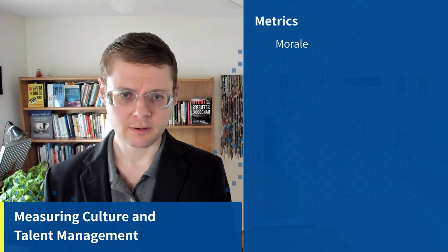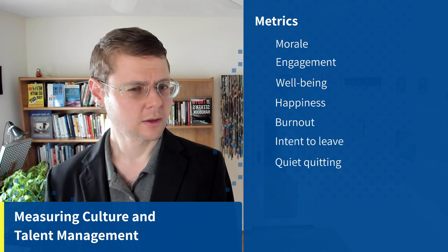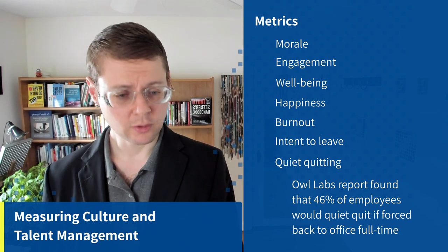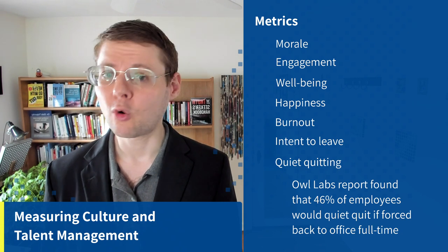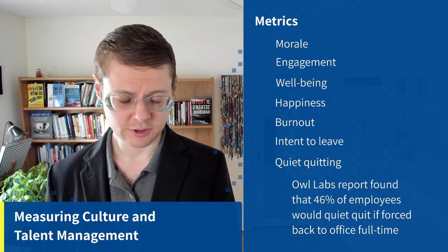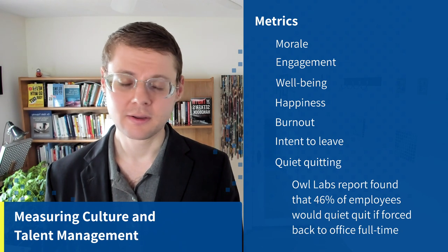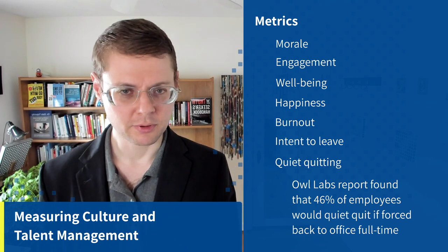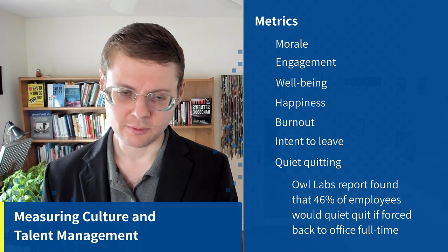Let's move on to measuring culture and talent management. Metrics here would include morale, engagement, well-being, happiness, burnout, intent to leave, and quiet quitting. An OWL Labs report found that 46% of employees would quiet quit if forced back to the office full-time — not resign, but disengage, doing only the minimum to not get fired. You don't want that; you want engaged employees who look for problems and solve them.